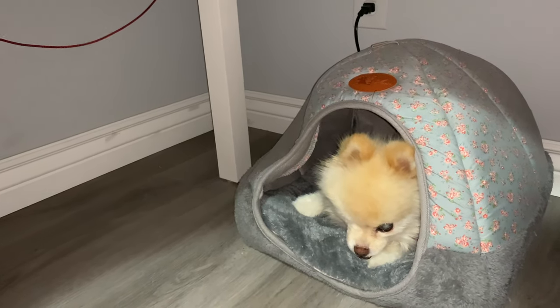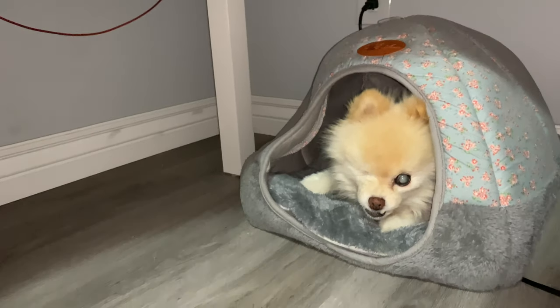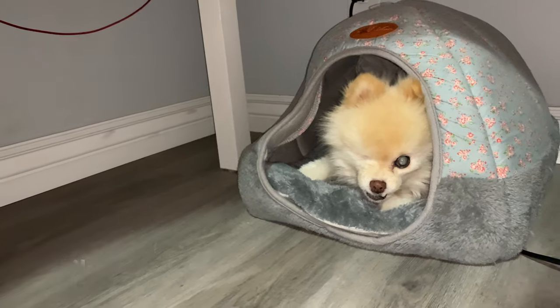Hi, I'm Sugar. Welcome or welcome back to our channel. Here we show you things from the dog's point of view. If that interests you, be sure to hit the like button and subscribe.